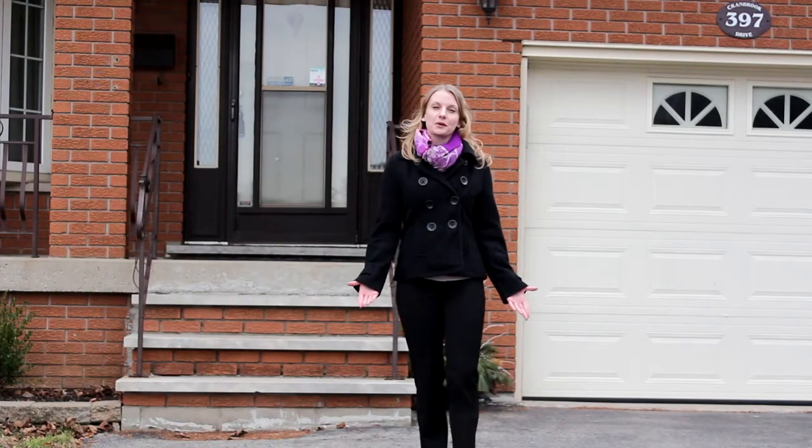I hope you enjoyed the tour of this great home. I'm having an open house this Saturday and Sunday from 2 to 4 p.m. — I hope you can join me. If you have any questions or would like to book a private showing, please contact me today. I'm Amy Lucci. Thanks for watching.